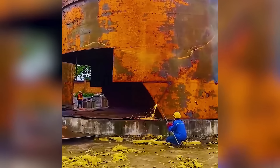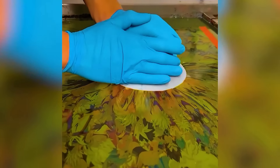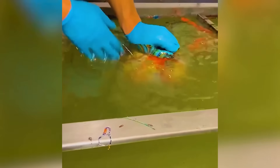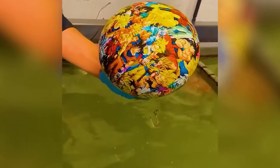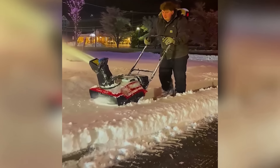The intricate process of dismantling a silo. Snow plowing made easy with this high-tech machine.